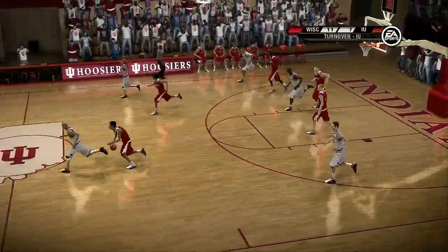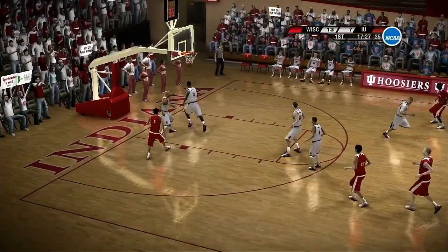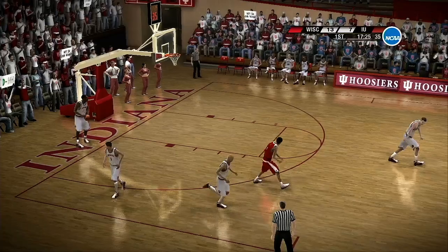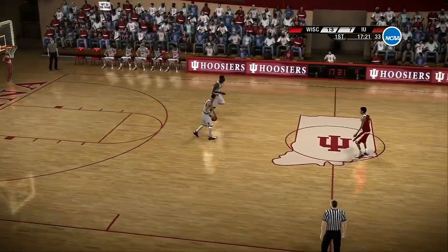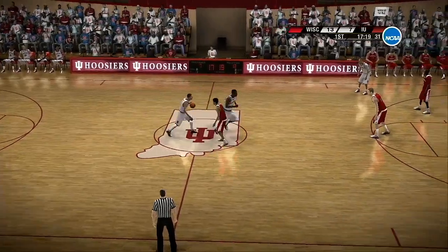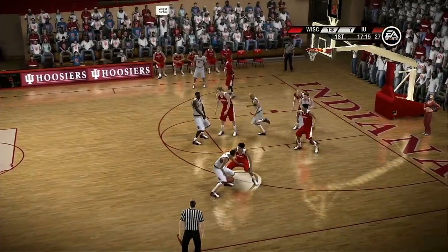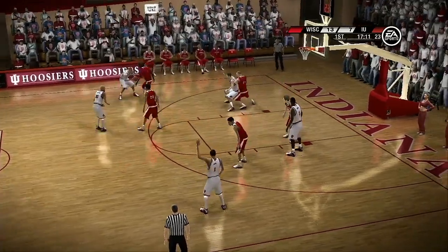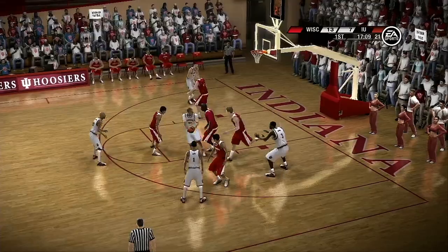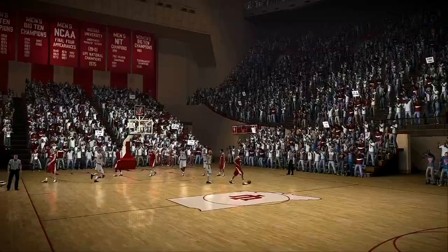He'll regroup the offense. He stole the ball. Great pressure there. Fantastic ball pressure. The pressure got to the ball handler and he lost it. That's an eight-zip run. On the dribble, gives it up. The defender is still applying great ball pressure, Brad. Lawson receives the pass. Count that as a personal foul.